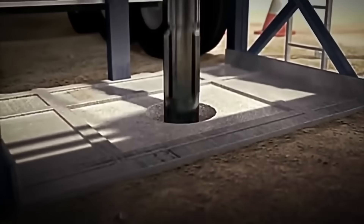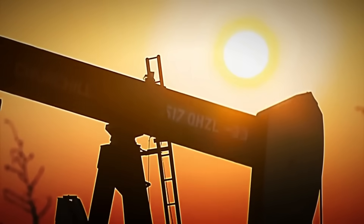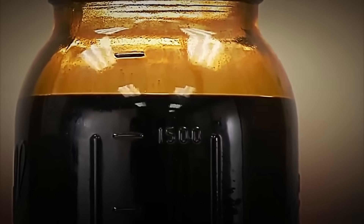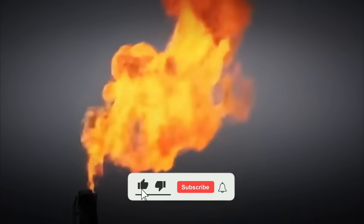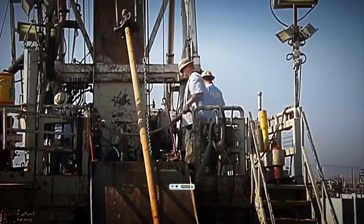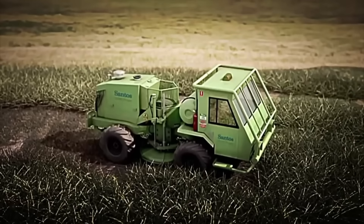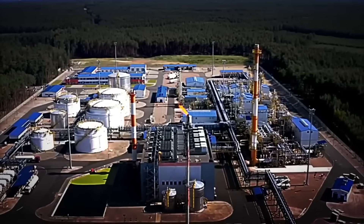To extract this black gold, oil companies use enormous drilling rigs that bore into the ground until they reach the hidden reserves, sometimes at depths greater than the height of the tallest building in the world. These gigantic machines penetrate layers of rock and sediment with millimeter precision, opening a path to one of Earth's most valuable resources. Once the drill reaches the reserves, the oil begins to flow to the surface, propelled by the natural pressure of the reservoir. If this pressure decreases, powerful pumps are used to suck up the crude and send it to the surface, where it begins its journey to refineries.